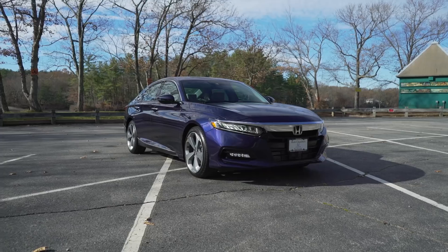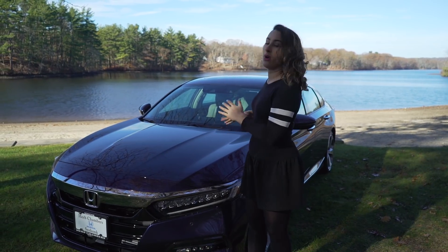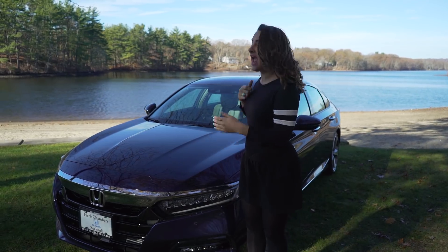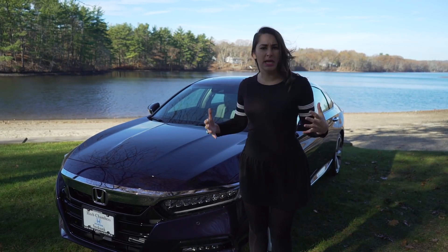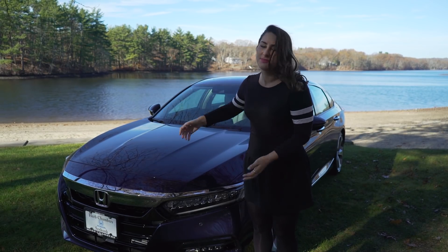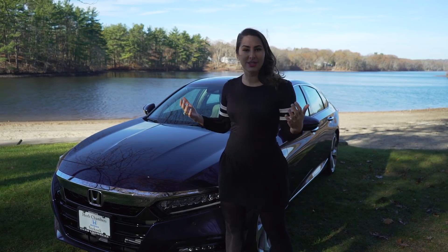2018 brings a full redesign and a whole new generation of the Accord. We have here the touring trim level in the obsidian blue pearl. Starting off at the front end, I really love the new Accord grille — I get a lot of hints from the 10th generation Civic. A long hood and then a blunt, really aggressive drop; it looks really mean and snub-nosed. This wide, mouth-slatted black grille is really cool looking, and the chrome spanning the whole width just looks great.